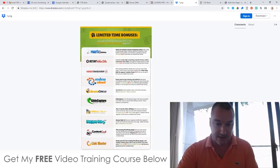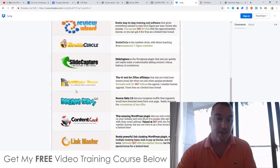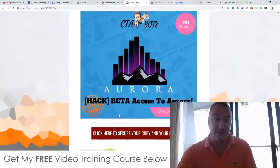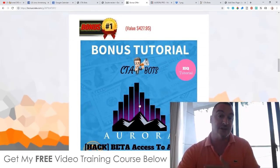Bonus number five: access to all the bonuses the vendor has given me to pass on to you — including Profit Canvas, Instant Video Suite, Video Takeover, Review Wizard, Breadth Circle, Slide Capture, Bounce Baby 2.0, Content Lock, and Link Master. I pretty much guarantee you won't find a better bonus package anywhere else.